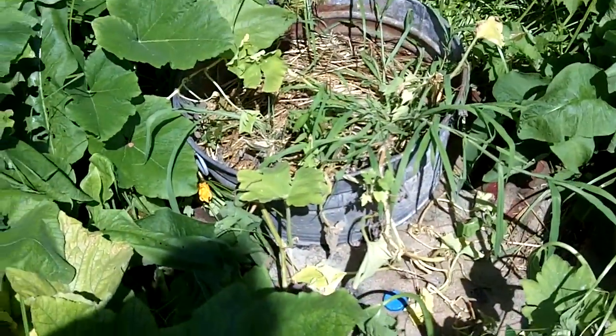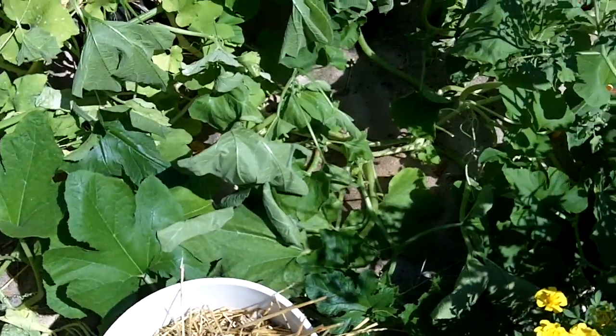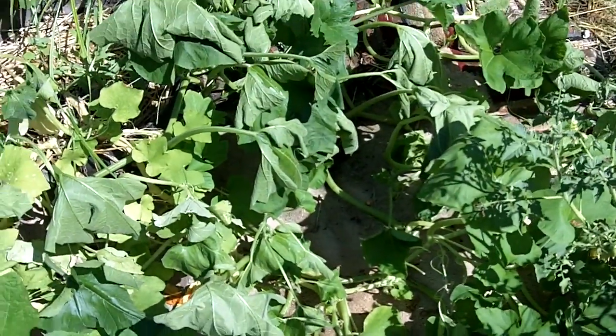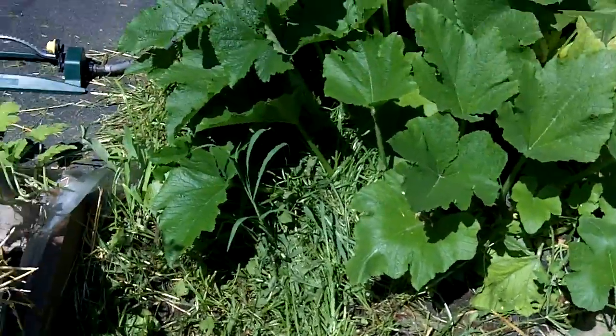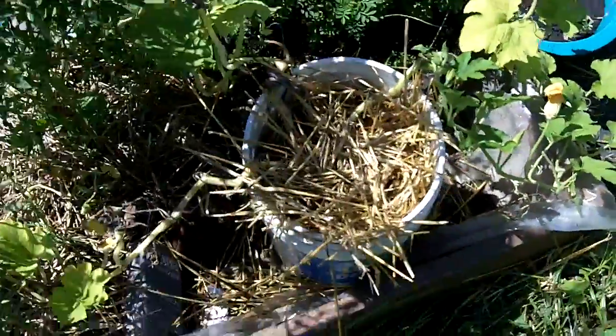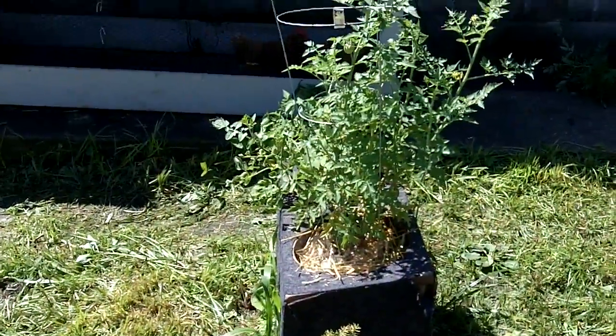And then these are the ones that are not contaminated. You can see they're kind of vining across here, all the way across. They're growing out of the containers — various containers that we've got going here. There's another pumpkin over here. Some more tomatoes.